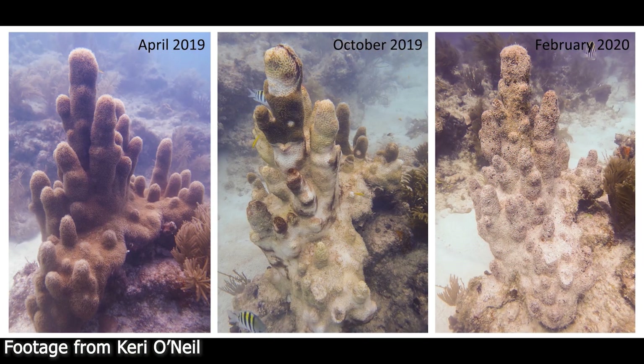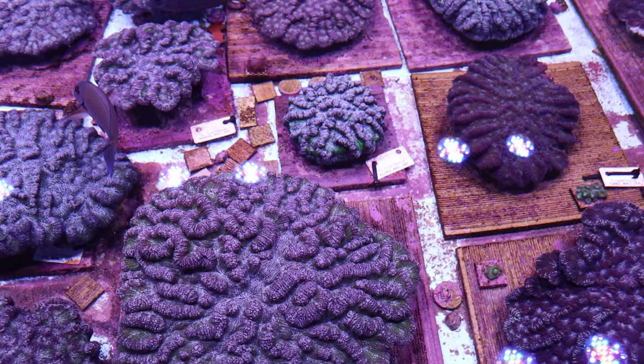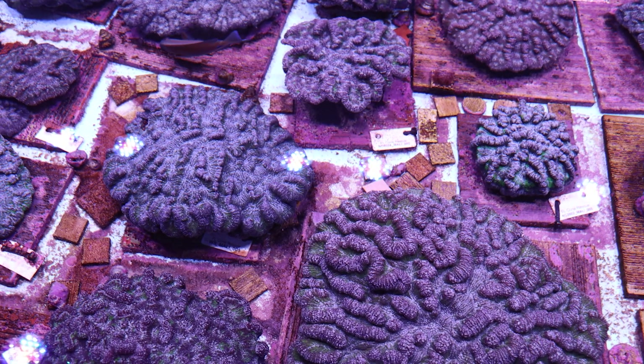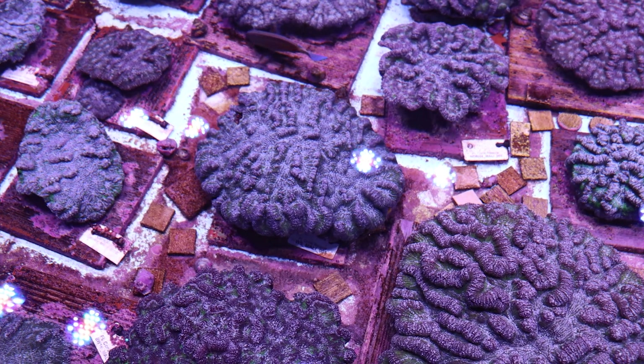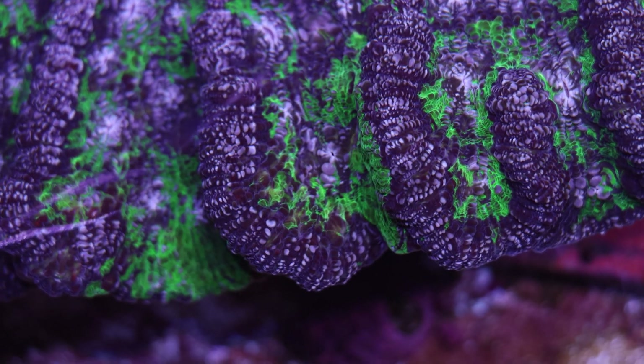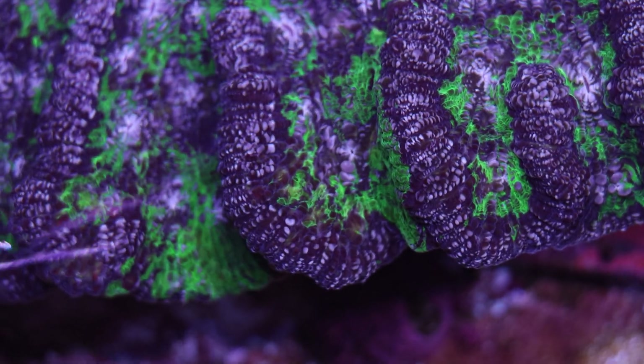The Stony Coral Tissue Loss Disease has really wiped out a lot of the Florida corals, and so it's important that we work to protect the ones that are left. These corals here have been taken from the ocean by FWC ahead of the disease line, and we're helping to keep them alive so they can grow and thrive and eventually spawn.